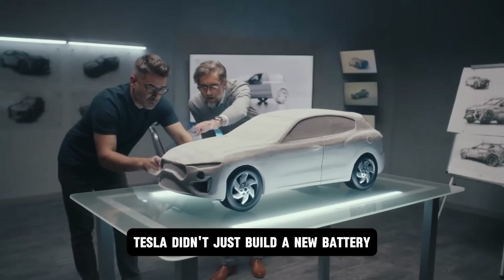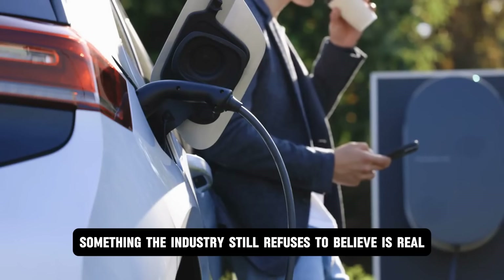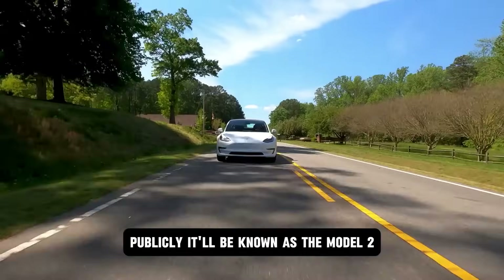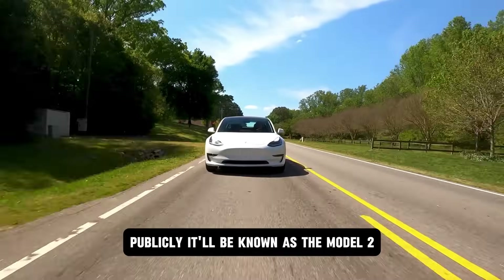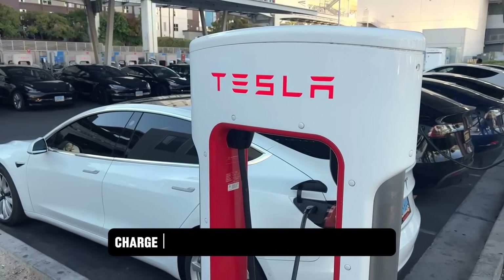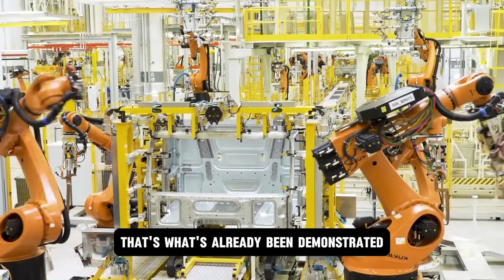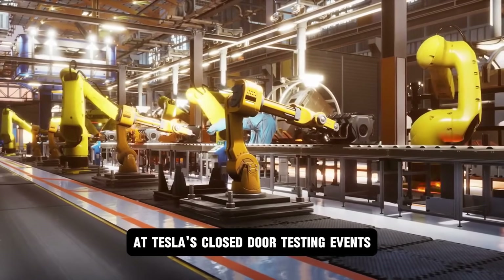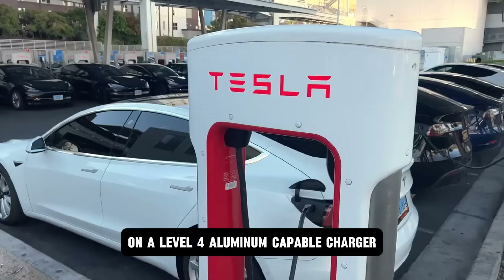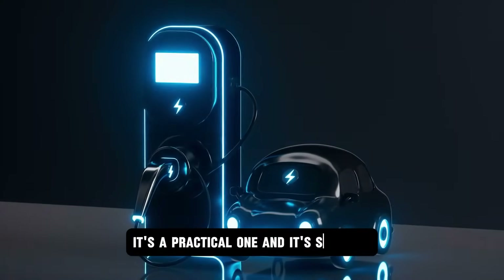Tesla didn't just build a new battery — they built a new class of vehicle around it, something the industry still refuses to believe is real. Internally it's referred to as Project Redwood. Publicly it'll be known as the Model 2. Price: under $16,000. Range: 550 miles. Charge time: 5 minutes. That's not marketing — that's what's already been demonstrated at Tesla's closed-door testing events: 5 minutes from 0 to 100% on a Level 4 aluminum-capable charger using quantum burst modulation. This isn't a theoretical leap. It's a practical one, and it's scalable.